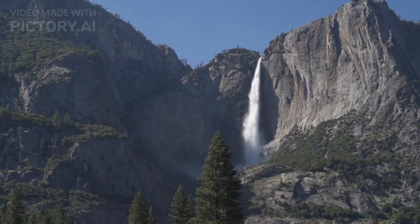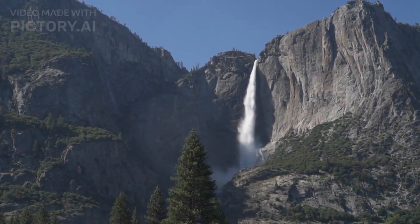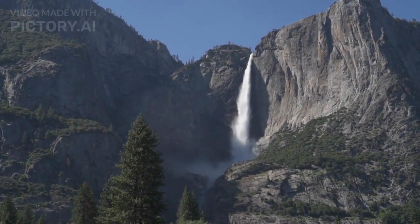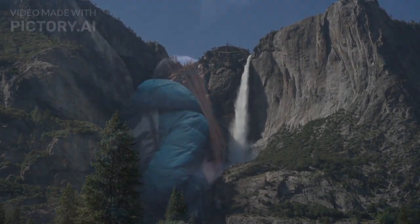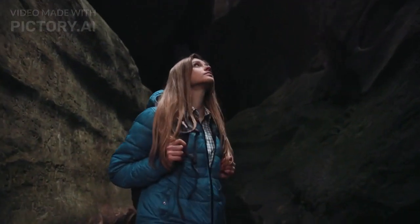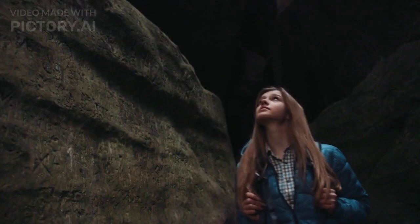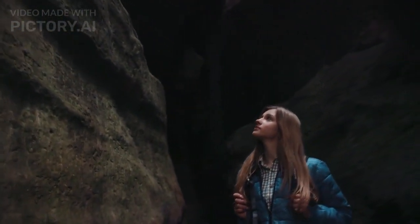Welcome to Adventurer's Top 10. In this video, we'll be taking you on a journey through one of America's most beloved national parks, Yosemite. With its stunning vistas, abundant wildlife, and countless outdoor activities, Yosemite is a must-see destination for anyone seeking adventure and natural beauty.